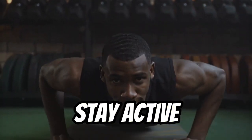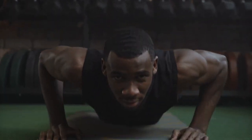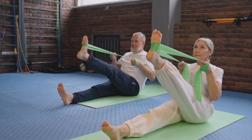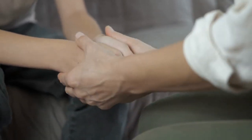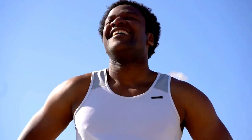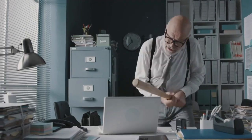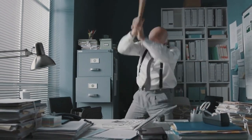Tip 3: Stay active. The next thing you need to do is to stay active and move around as much as possible. This will help you generate heat and maintain your body temperature. You can do simple exercises like jumping jacks, squats, push-ups, or running in place. You can also clap your hands, rub your arms and legs, or hug yourself. But don't overdo it — you don't want to sweat too much or exhaust yourself, so pace yourself and take breaks when needed.